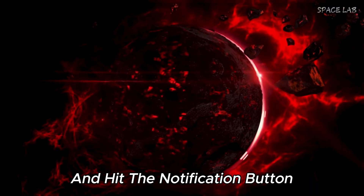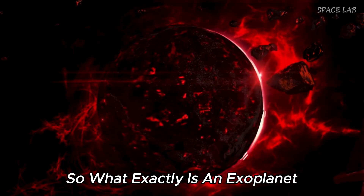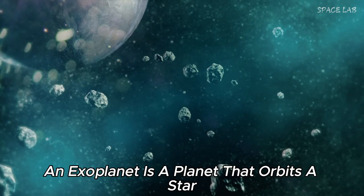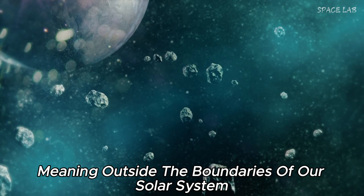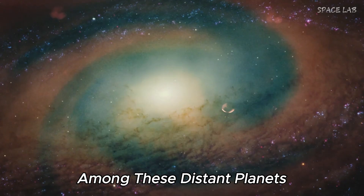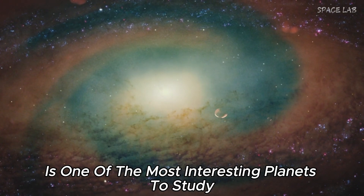So what exactly is an exoplanet? An exoplanet is a planet that orbits a star other than our sun, meaning outside the boundaries of our solar system. Among these distant planets, Proxima b is one of the most interesting planets to study.